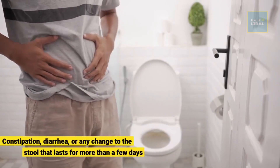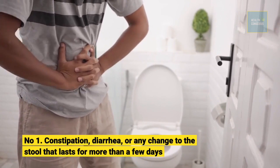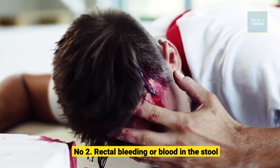Number 1: Constipation, diarrhea, or any change to the stool that lasts for more than a few days. Number 2: Rectal bleeding or blood in the stool.